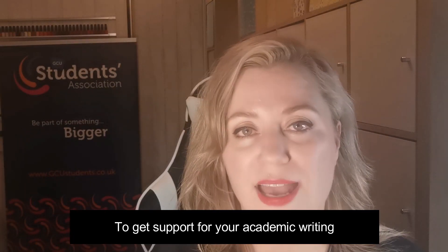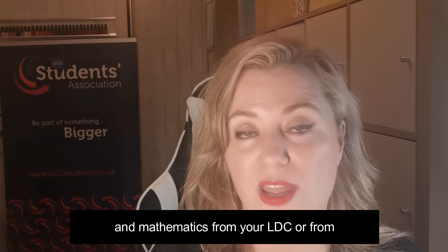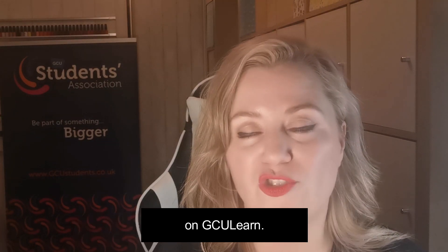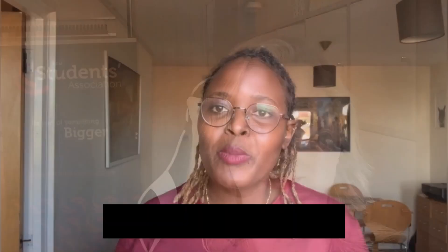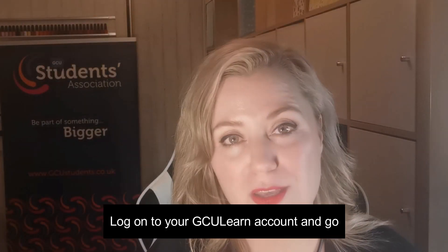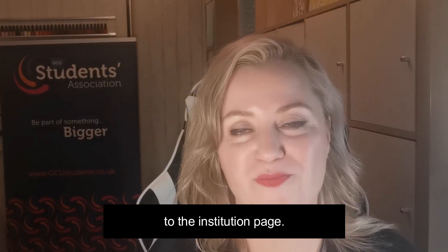To get support for your academic writing and mathematics from your LDC or from Smart Thinking, go to the institution page on GCU Learn. So be prepared and get some feedback on your work before you submit it. Log on to your GCU Learn account and go to the institution page.